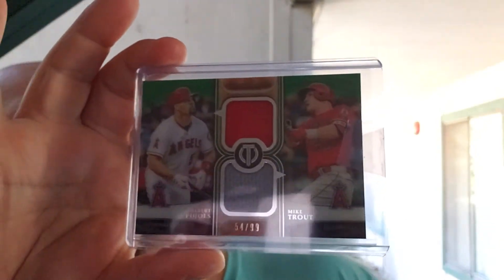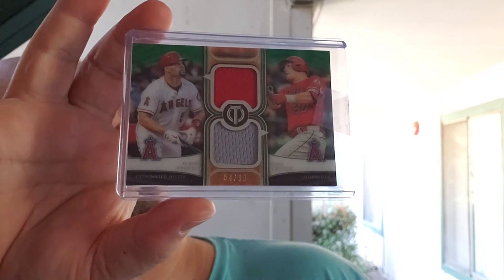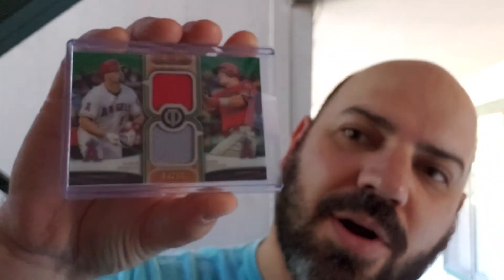Sorry, kids are getting home from school so there's a little bit of screaming. But we got — oh, this was a big one — this is a 2018 Topps Tribute dual relic card numbered out of 99: Albert Pujols and Mike Trout. Love that card, it doesn't get a whole lot better than that as far as relics go.